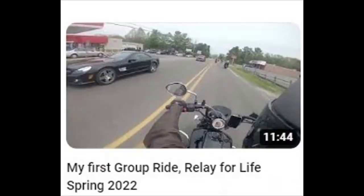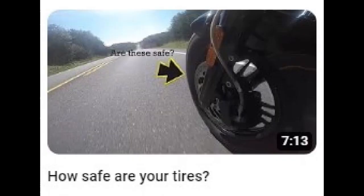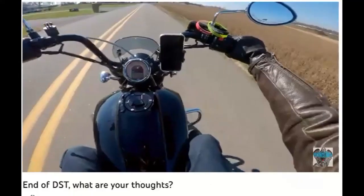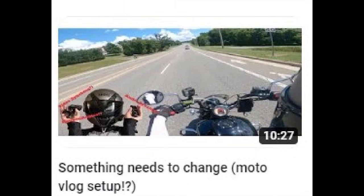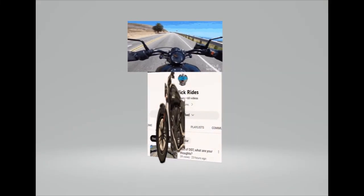Do you like moto-vlogging or moto-vloggers? Do you want to add to your eclectic mix of channels that you've turned into friends? Or do you just want to feel the hum on the road through your speakers? If you answer yes to any of these questions, say yes to Technic Rides — unless he asks you to do something weird.